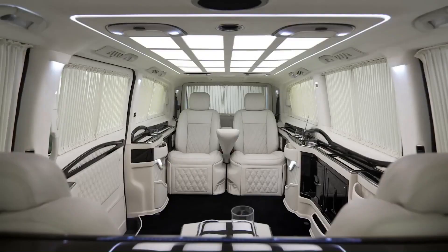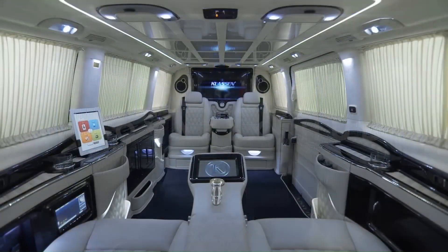Klassen offers customizable options including a specialized multimedia system.